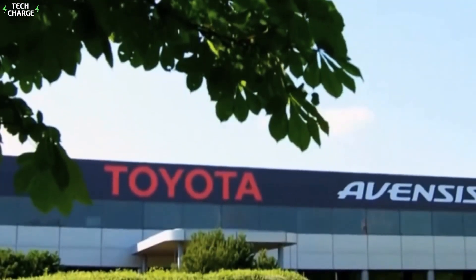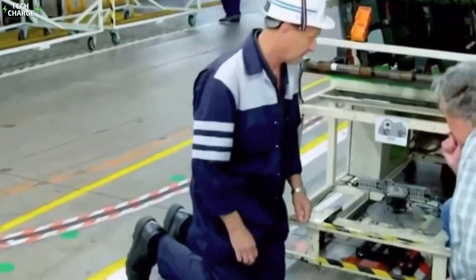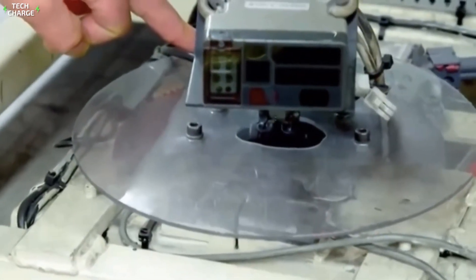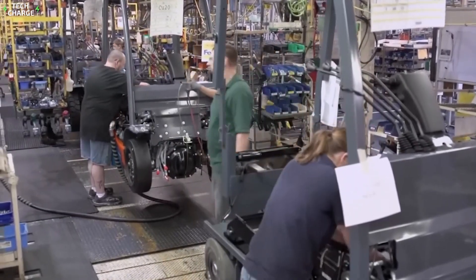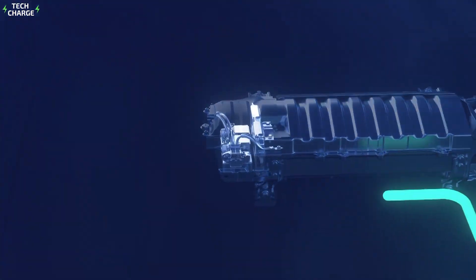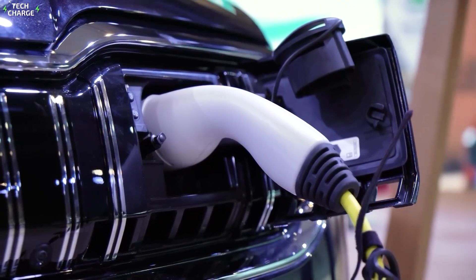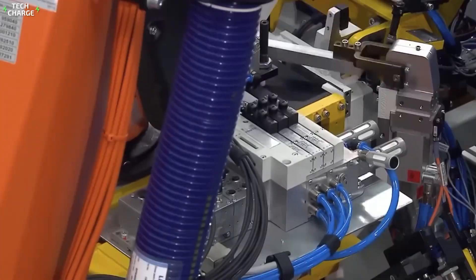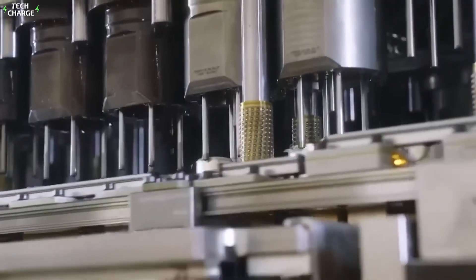Toyota uses a process called Kaizen — continuous improvement — in all aspects of production. Workers are encouraged to suggest improvements, no matter how small, and these suggestions are often implemented, leading to a constant evolution of the manufacturing process. The hybrid system's power control unit is another critical component — the brain of the hybrid system — deciding when to use the gas engine, electric motor, or both. It requires cleanroom conditions to manufacture, with circuit boards populated by high-speed robots placing tiny components with incredible accuracy.